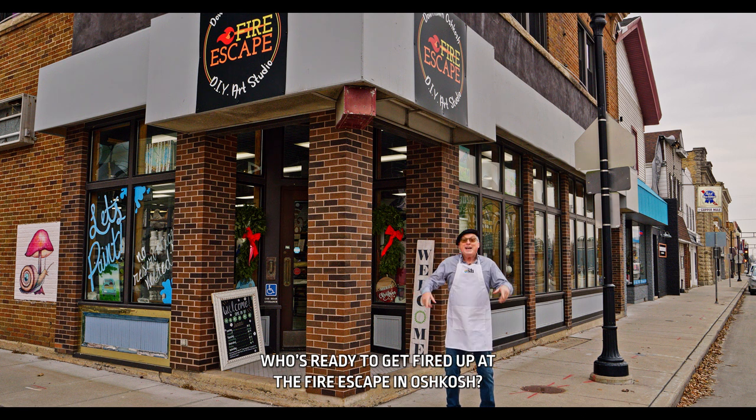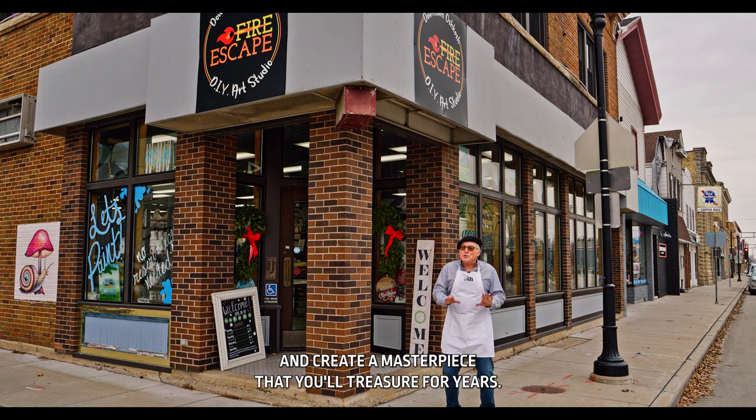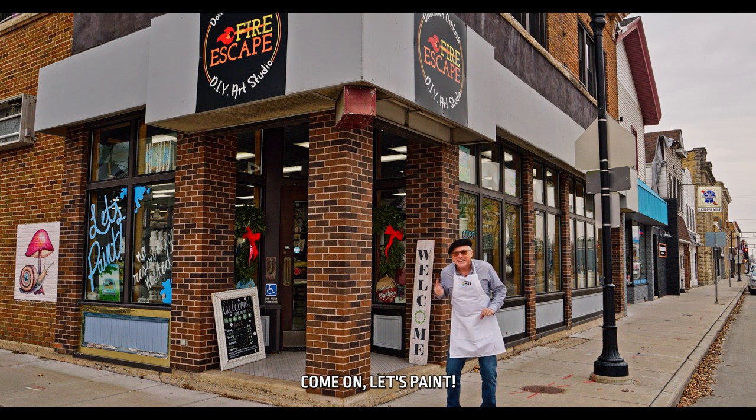Who's ready to get fired up? At the Fire Escape in Oshkosh, you can drop in unannounced, year-round, rain or shine, and create a masterpiece that you'll treasure for years. Come on, let's paint!